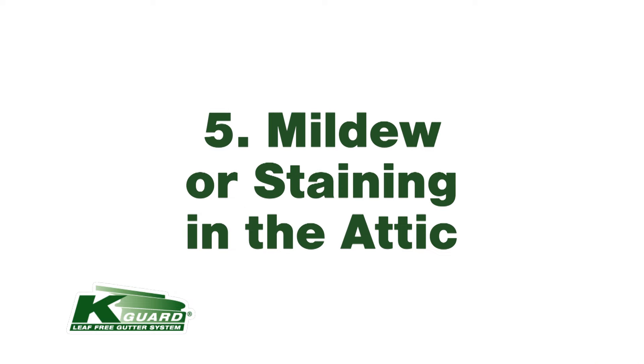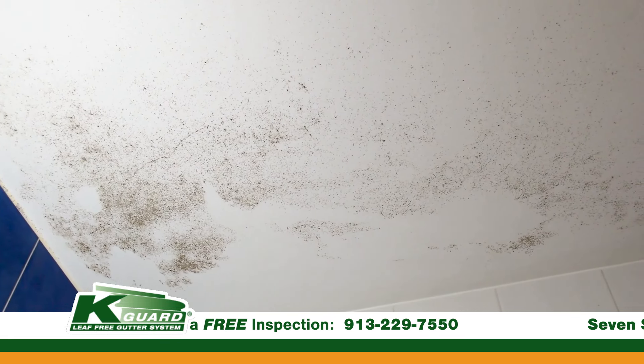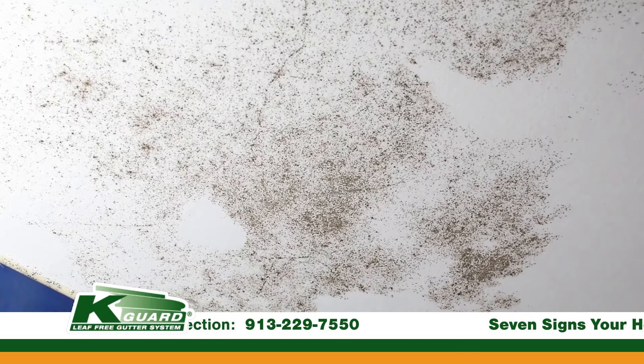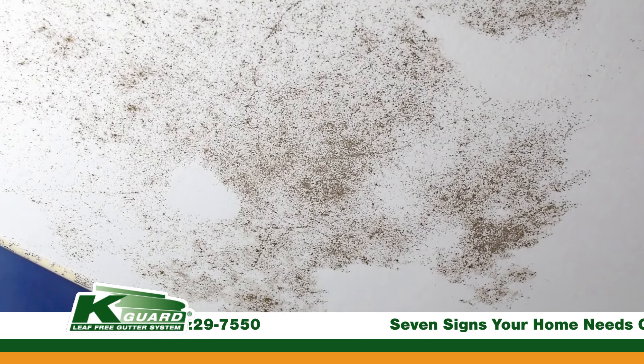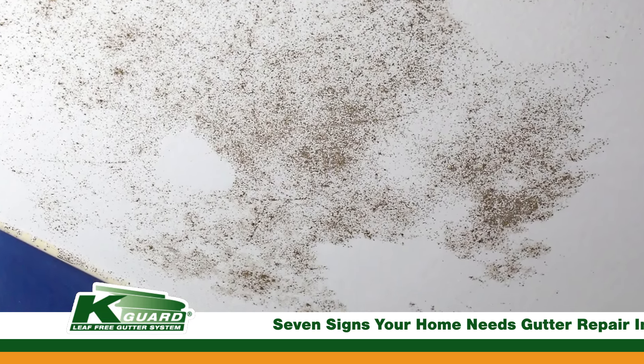Number five: mildew or staining in the attic. If you've ever looked up and noticed mildew or staining in the attic or on the ceiling, that could be an indicator that the gutters are clogged — those stains are more towards the edge of the house. If you're noticing that same staining more towards the center of the ceiling, that's an indicator that your roof is leaking and you need to have a roofer come out and inspect for leaks.